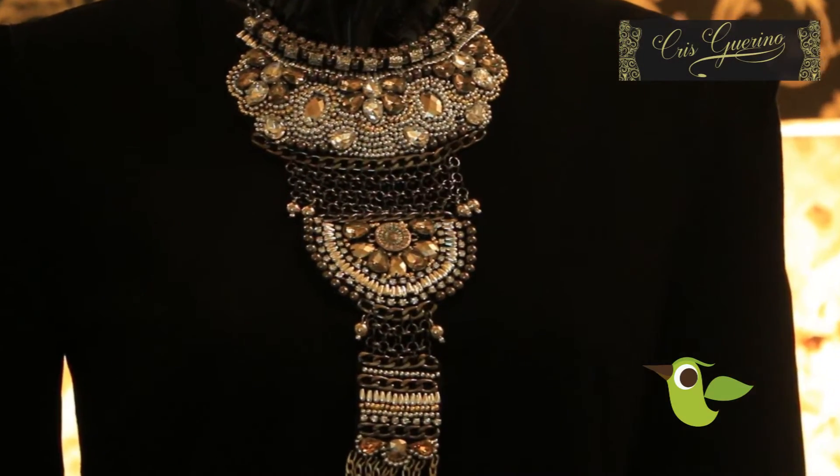And look how cool — just changing the maxi collar transforms the same piece completely. Want to see more dicas?